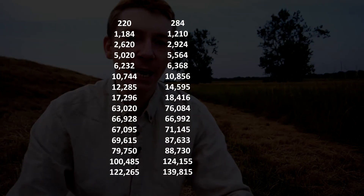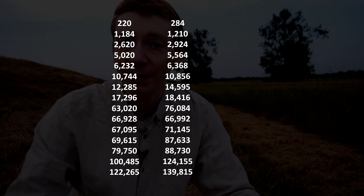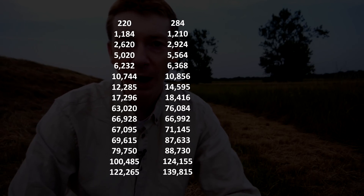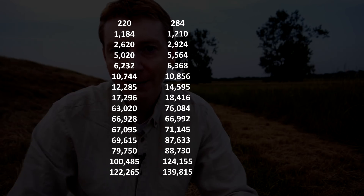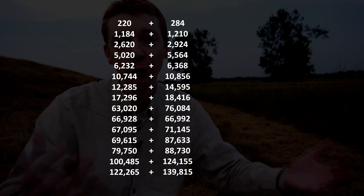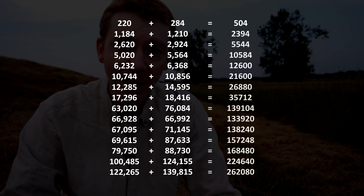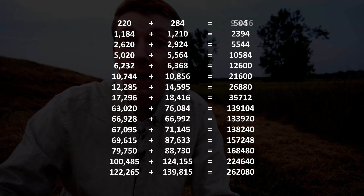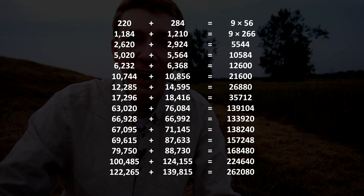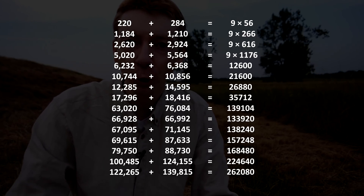Now imagine you've got a list of amicable numbers, and what you want to do is look for patterns in those numbers. For example, if you take a list, you might notice that the two numbers in a pair are both even or they're both odd — so that's kind of interesting. And you might notice other patterns as well. But after a while, you might get bored and decide to add the numbers together. And if you look at the sums — for example, 220 plus 284 add them together is 504 — you might notice that 504 is a multiple of 9. But so is the next sum, and then so is the next sum, and the next sum is a multiple of 9 as well. So maybe this is something that is always true.